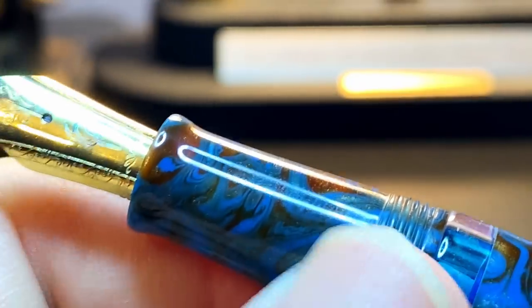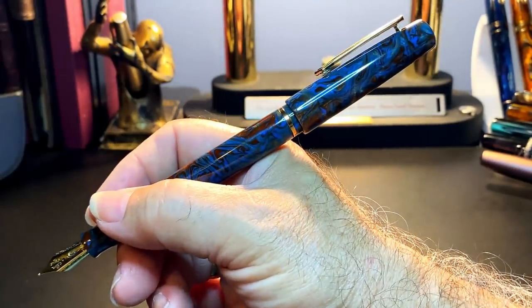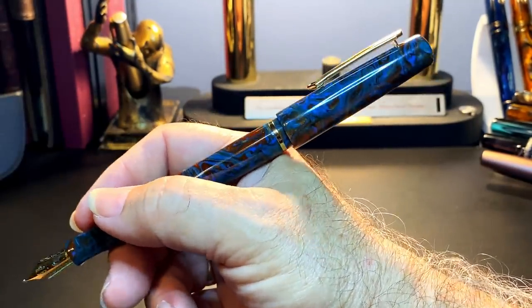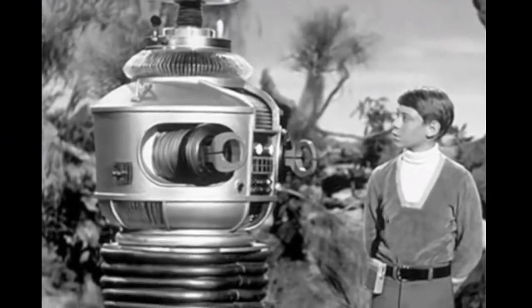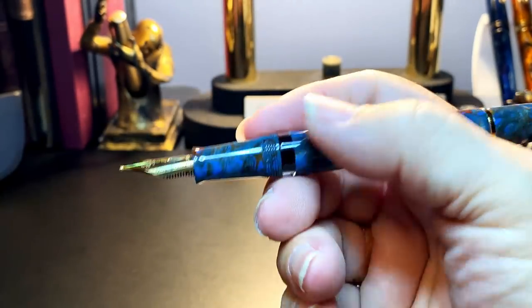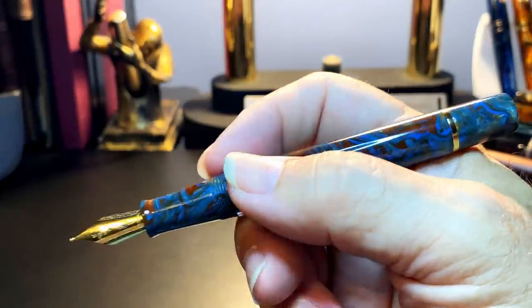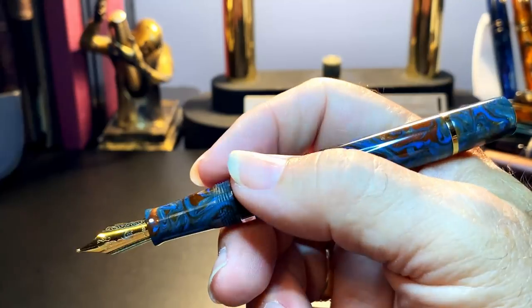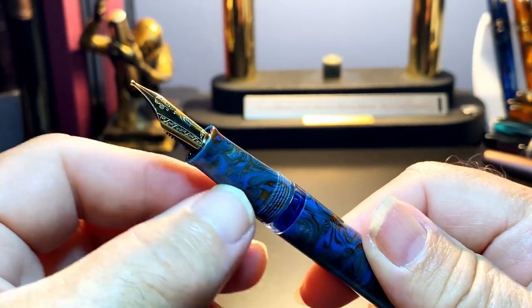The threads on the section are noticeable but not uncomfortable. Inside the cap there's a step milled into the inner wall which meets with the section to seal the cap. The cap posts only on the piston knob, making the pen too long, too unbalanced, and dangerous — that cap can actually turn the piston very easily and spew out ink. The piston knob works very smoothly, and the ink window is a nice addition. Like all piston fillers without removable sections, they are a bear to clean.